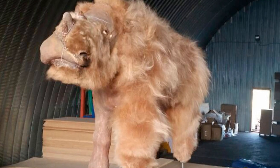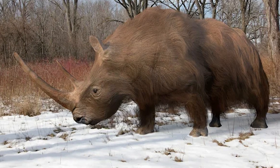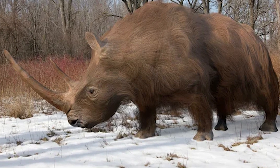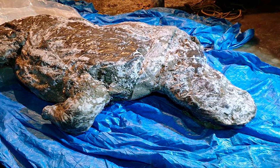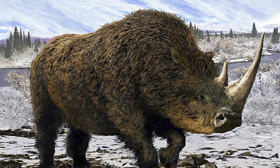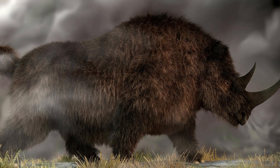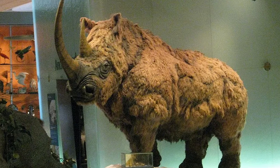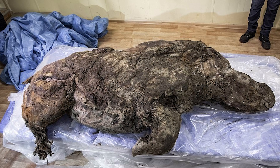Around 20,000 years ago, a young woolly rhinoceros was going about its day in what's now northern Siberia. It was probably foraging for food when it drowned in a river. Fast forward to 2020, and that same woolly rhino became a huge discovery for scientists. As rising temperatures cause permafrost to melt, creatures like this long-extinct rhino are being uncovered, giving researchers a glimpse into prehistoric times. Permafrost is a layer of soil that's been frozen for thousands of years — great for preserving ancient remains.